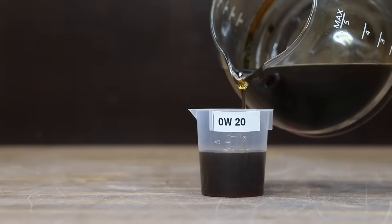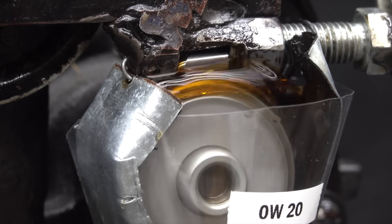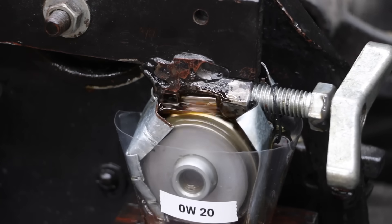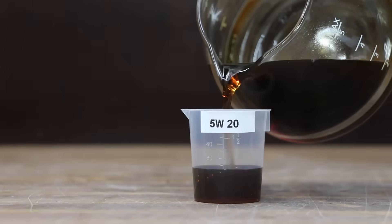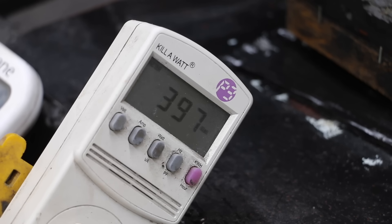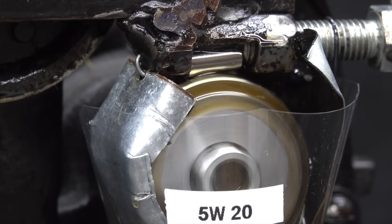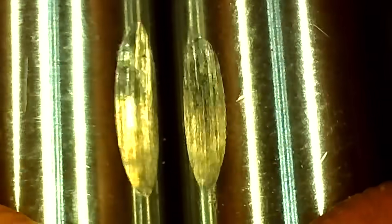Can the 0W20 or 5W20 oils match the wear resistance of the 5W30? Let's test the 0W20 first. According to the energy use meter, the 0W20 is performing almost the same as the 0W16 at the start of the test, and there definitely seems to be more wear taking place compared to the 5W30. The 5W20 seems to be performing a little bit better than the 0W20, but it's going to be close. Looking under the microscope, the 5W20 has about a 7% smaller wear scar compared to the 0W20. So the 5W30 performed best, but the 5W20 performed just about as well.